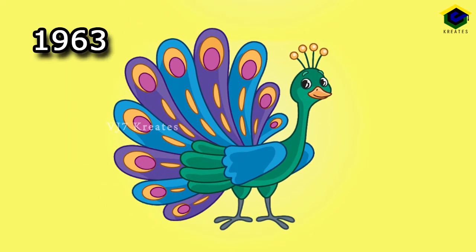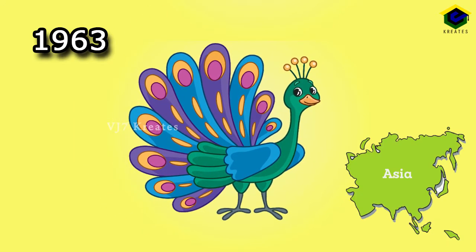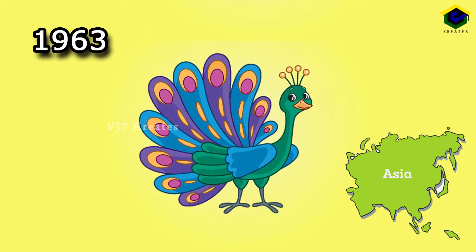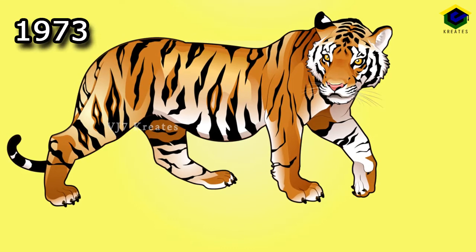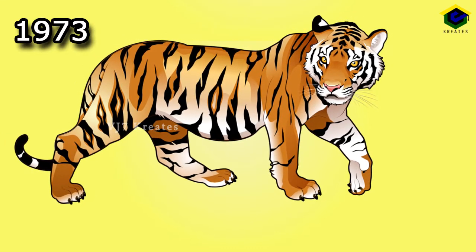Peacock, 1963. It is native to Asia and the only bird which has a tail. Tiger, 1973. It is the largest cat species.